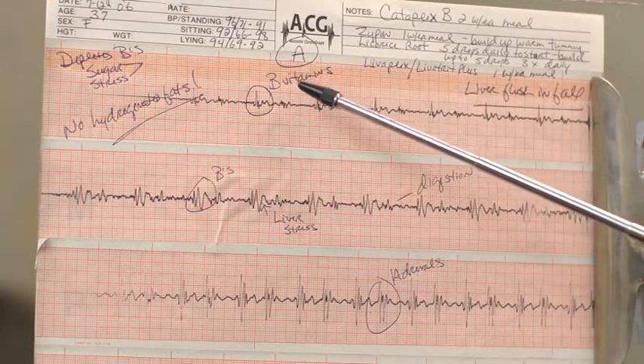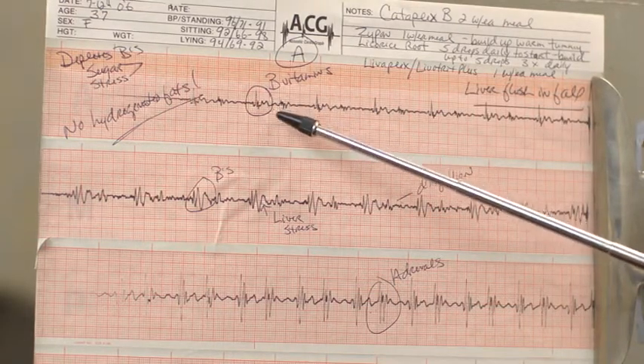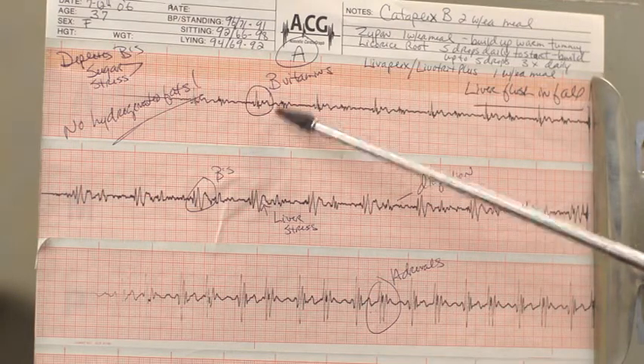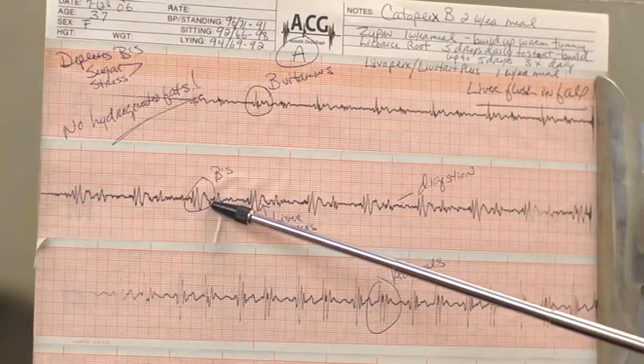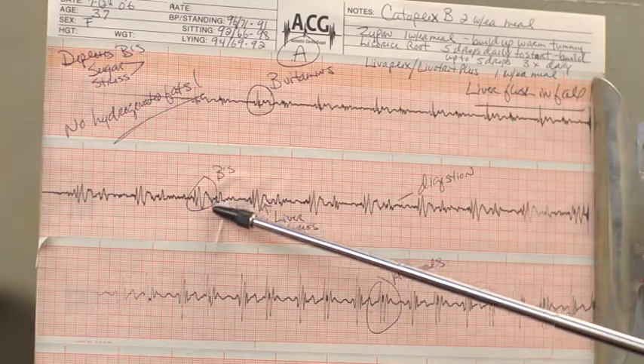The physiology of the heart depends on nutrition. This particular person had a wide graph right here, which you can see, and they needed B vitamins. Probably the most significant finding — draw your attention right down to where I have the pointer right now — the blood was impeded by that individual's liver, which is compromised.